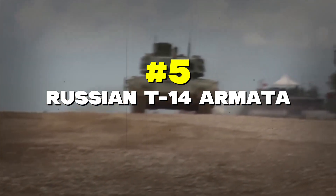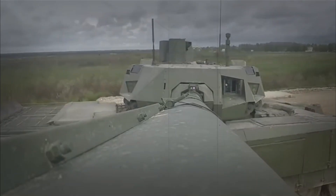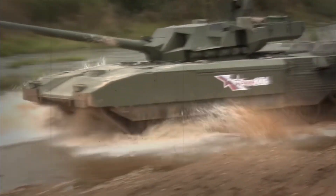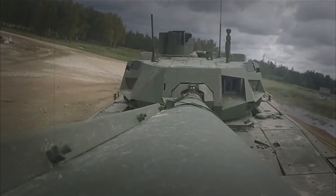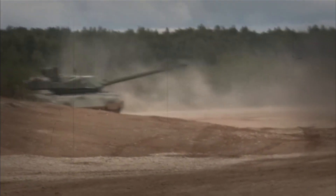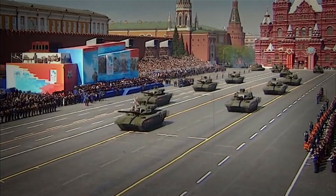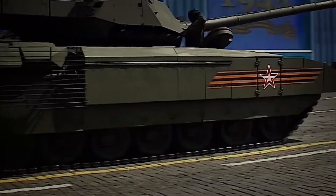Number 5: Russian T-14 Armata. The T-14 Armata is like something from the future — it's the world's first tank where nobody sits in the turret, which is all controlled by computers. The crew sits in a special protected capsule in the front of the tank, kind of like a bulletproof cockpit in a plane. This tank is so advanced that when Russia first showed it off, other countries started thinking about making new tanks just to keep up with it.